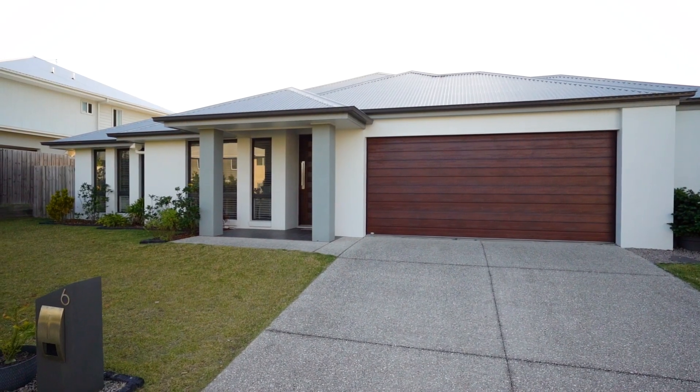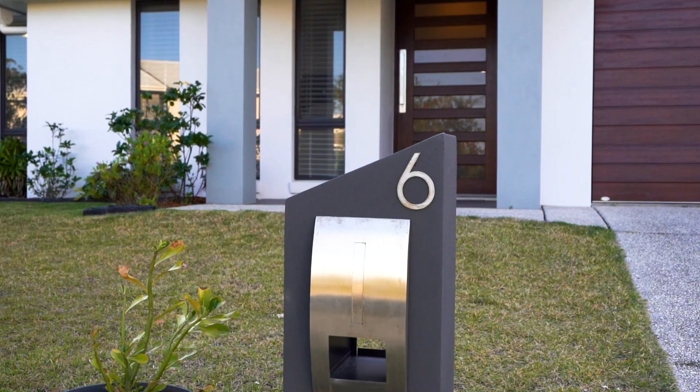Hi there, I'm Joel from Joelhood Property and I'm excited to be able to show you through Six Karajong Circuit in Pridgian Springs, which is a single-level, modern, four-bedroom home offering high ceilings, zoned living and exceptional finishes. Let's take a look inside.